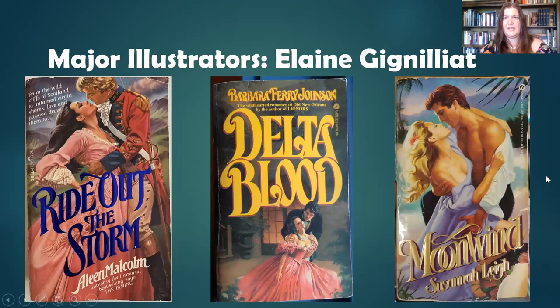Elaine Jenelay — I'm not entirely sure how to pronounce her last name — was also big in the seventies and early eighties. You don't see her covers as much mid-eighties and beyond. She has such a warm, supple, soft style — very distinctive. You can see from the seventies where the clinch was a little bit smaller, going into the eighties where it became more prominent. She also paints portraits, still lifes, and landscapes, and she is still alive.